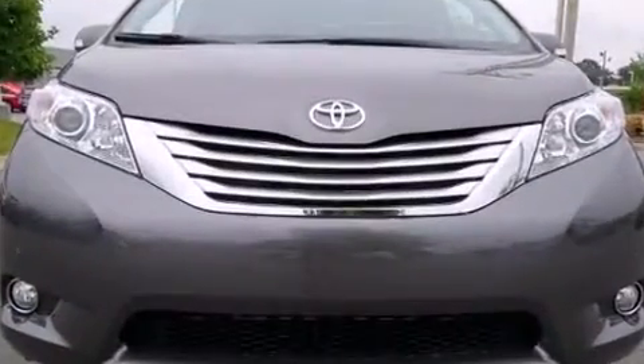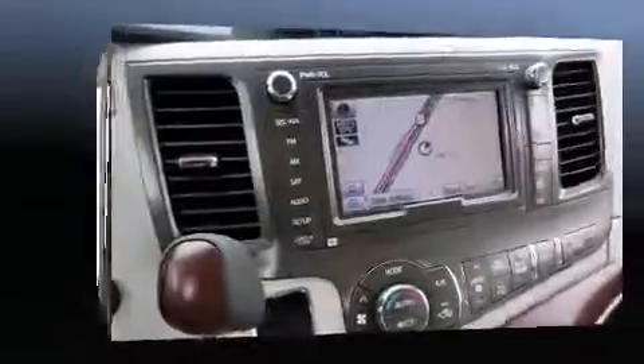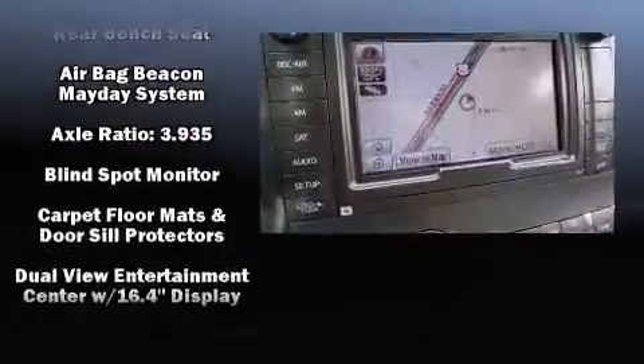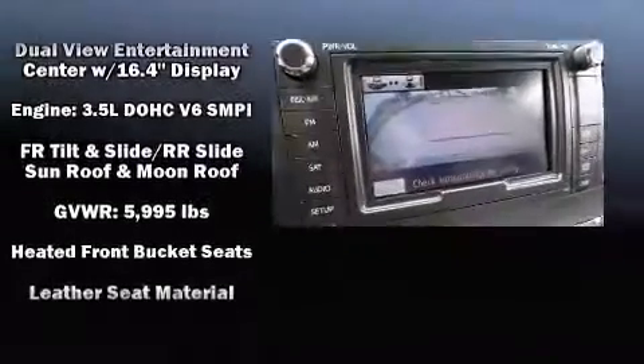Storage solutions are integrated throughout the interior, demonstrating thoughtful attention to detail. You and your passengers will enjoy the stereo system, which includes a CD player with MP3 capability, steering wheel mounted audio controls, and 10 speakers providing excellent sound throughout the cabin.